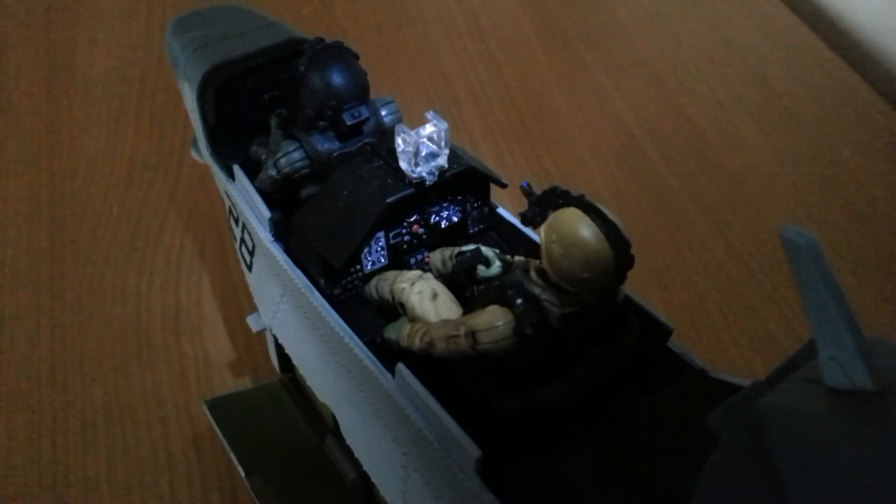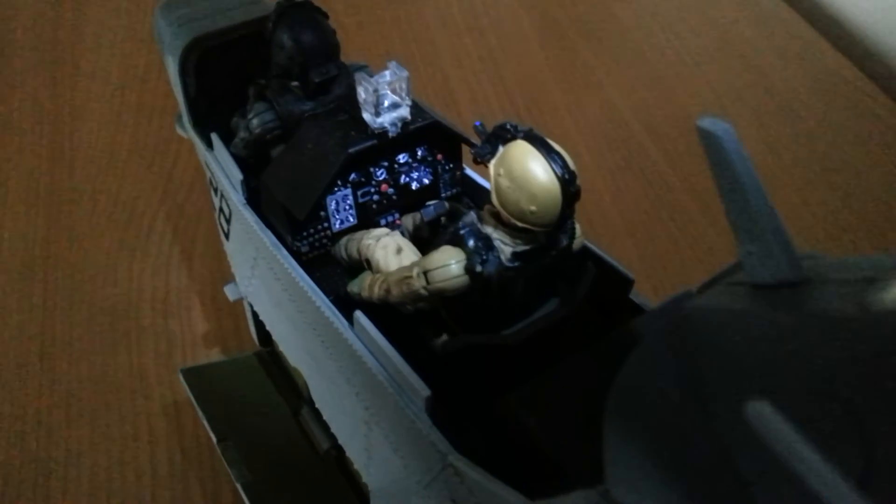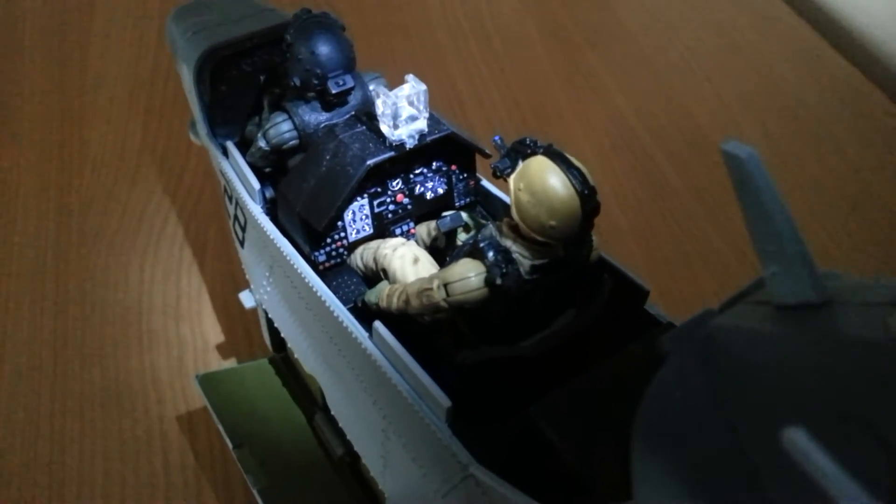You might be able to pick up some detail — it's a bit difficult to show on camera. Here you can make out the detailing on the dash for the weapons, and also nice detailing for the pilot.